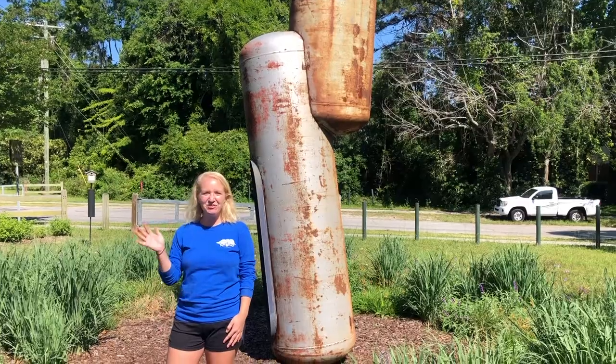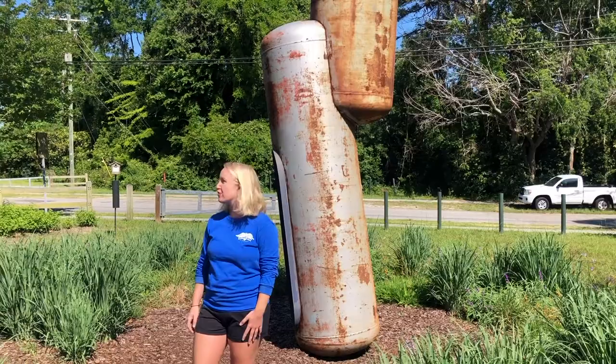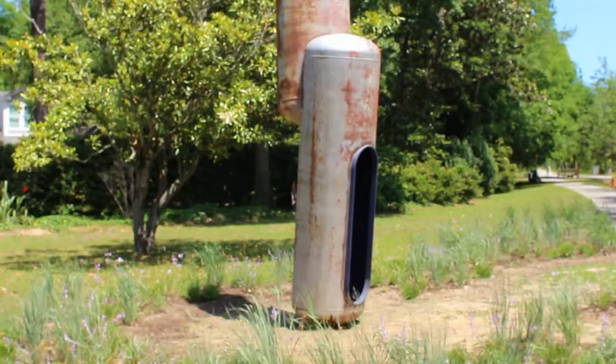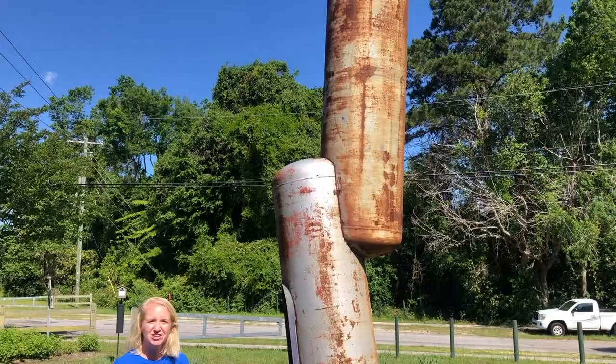Hi everyone, I'm Kayla Huff, volunteer coordinator with the Charleston Parks Conservancy. I'm here on the corner of Corbertson and Campbell along the West Ashley Greenway with one of our Art in the Park installations called Under Glass. Under Glass was created in the spring of 2019 by artist Mike Saul, and here's Mike Saul talking about the inspiration for creating this piece.